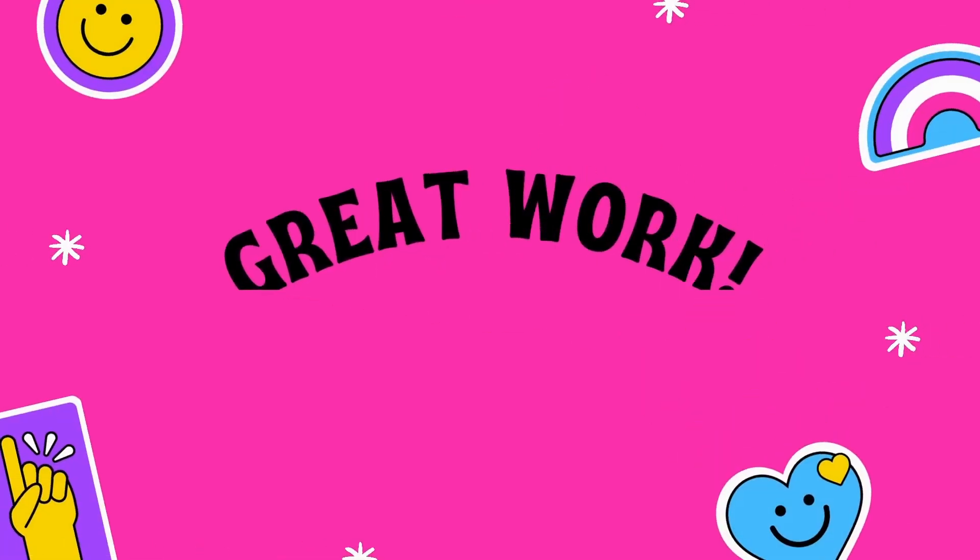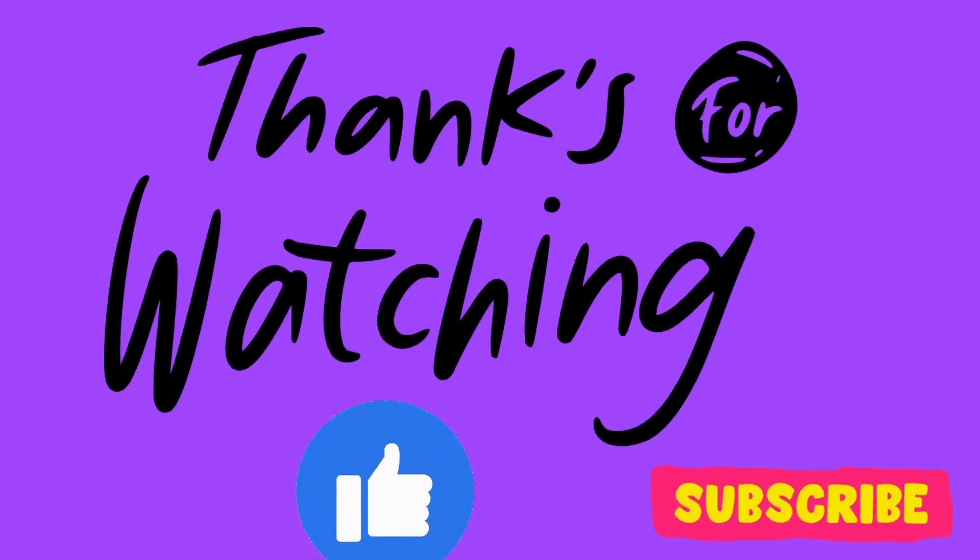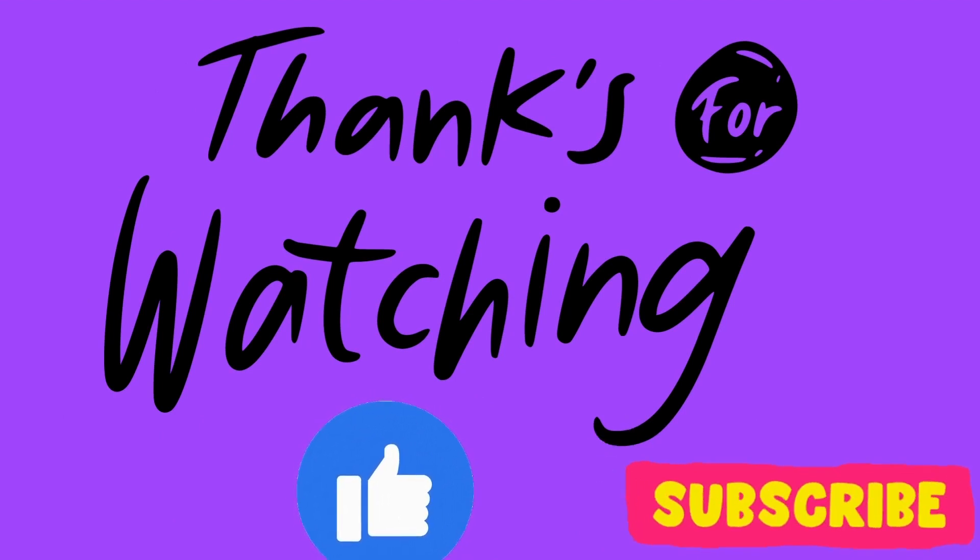Good work! You are amazing! Stay with us to have some more fun. Thanks for watching. Don't forget to like and subscribe, and do watch some more awesome and amazing videos!